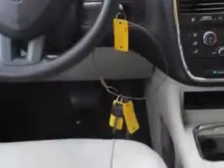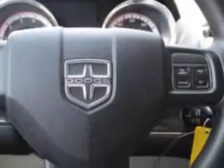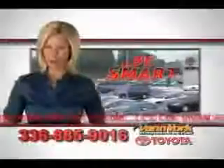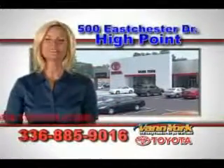And much more. Get where you need to go, enjoy the drive, and have peace of mind in this 2013 Dodge Grand Caravan. See us at Van York Toyota today. Be smart and buy now at Van York Toyota — Van York, building relationships that last.